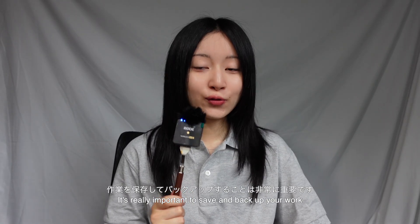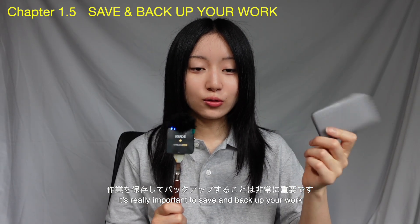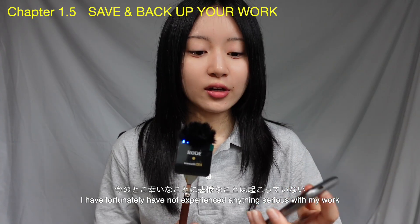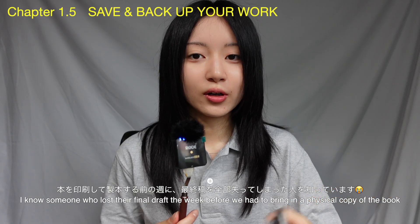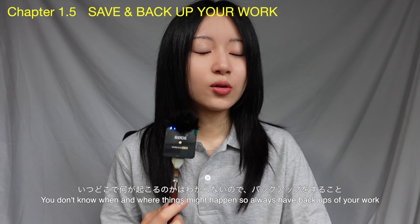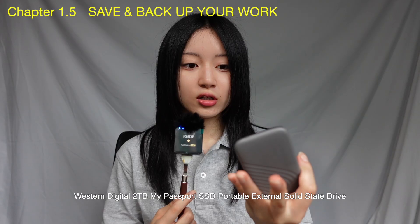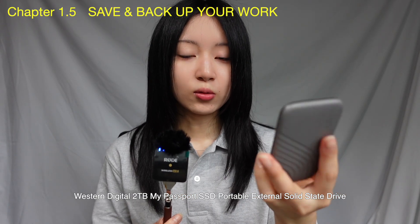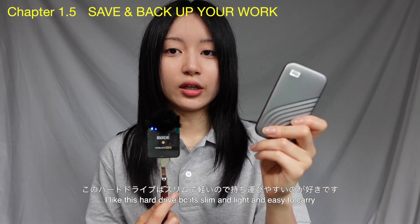It's really important to have all of your work saved on a hard drive or some sort of backup because you don't know what's going to happen to your files. I know someone who lost their file of a book the week before it was due — things can happen and you don't know when. Always have backups. This is an external hard drive from WD Elements called the My Passport SSD. It can hold two terabytes worth of work and it's really slim and light to carry.